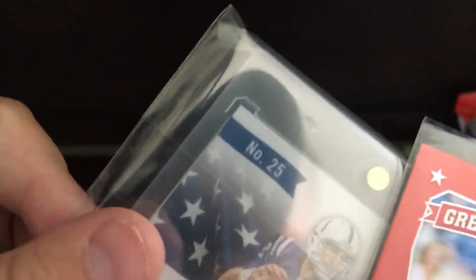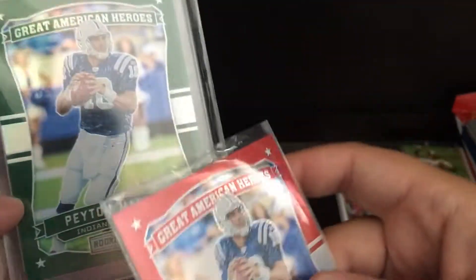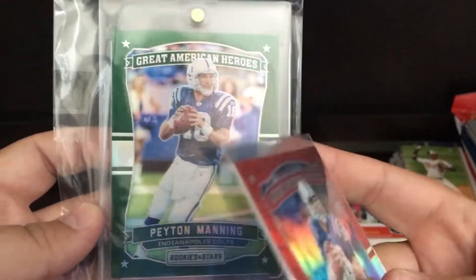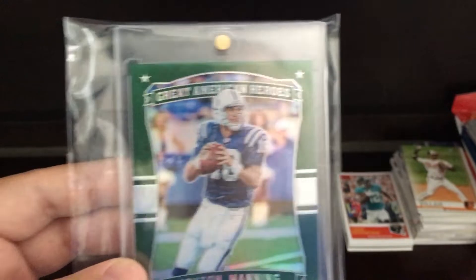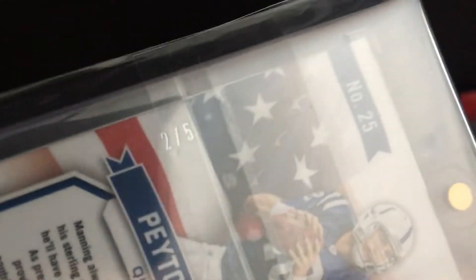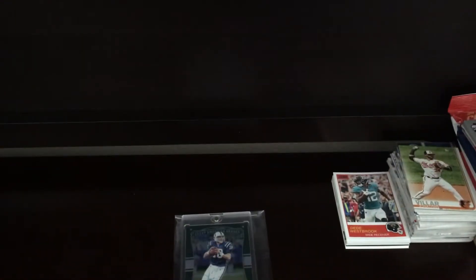My cousin Noah had it in his binder and I pointed it out to him and he said he'd trade it. I believe I gave him a Manny Machado auto for this and then he gave me a couple other cards. Just a really sick Peyton Manning card. I always have a possibility of getting another Machado auto so I'm not worried about losing it — I'll get another one soon.